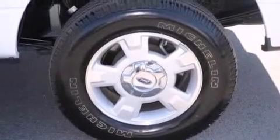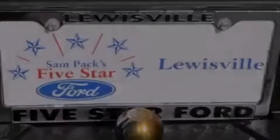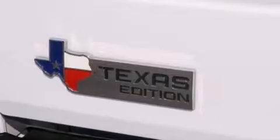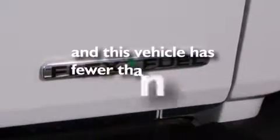The following features are also included: a low-tire pressure indicator, air conditioning, cruise control, a CD player, front and rear floor mats, full power accessories, an external temperature gauge, four-wheel disc brakes with ABS, a keyless entry system, and this vehicle has fewer than 10,000 miles on the odometer.